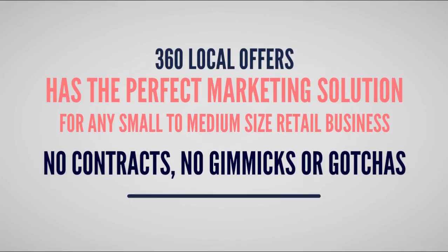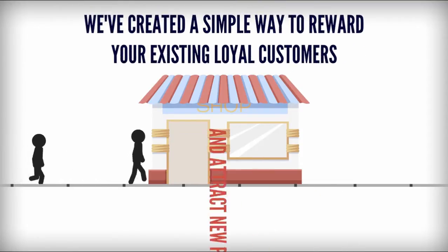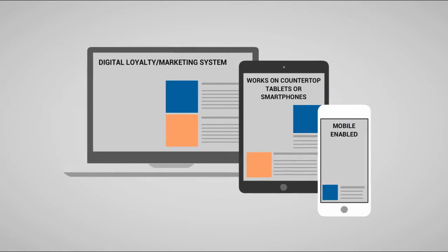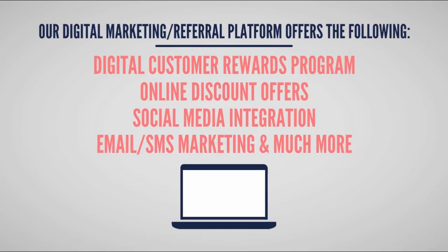With no contracts, gimmicks, or gotchas, we've created a simple way to reward your existing loyal customers and attract new prospects quickly and affordably. We help you create your own customized digital loyalty program and marketing system that you can use online or offline to promote your business.